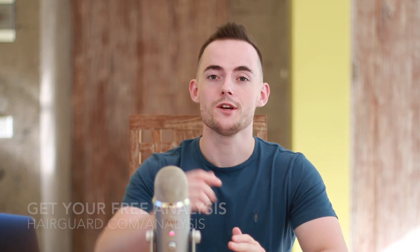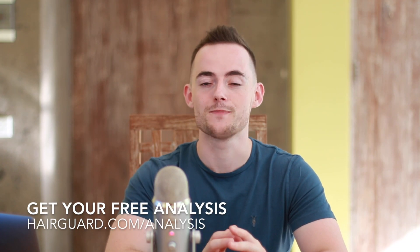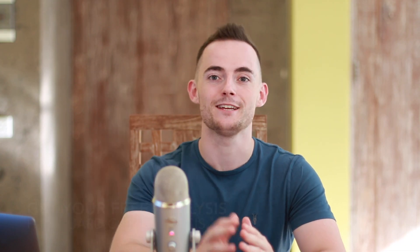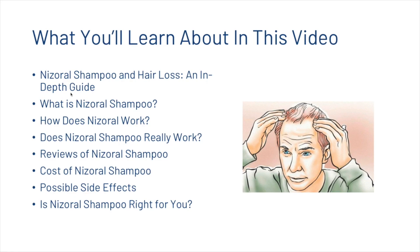Before we get into the video on Nizoral shampoo, if you are worried about your own hair loss, you can click the link in the description and our HairGuard specialist will give you a full analysis of your hair — all you need to do is upload a hair selfie. In this video we're going to cover what Nizoral shampoo is, how it works, whether it works for hair loss, reviews, costs, side effects, and whether the shampoo is right for you.